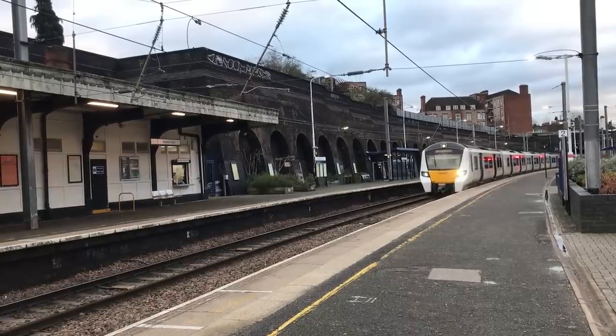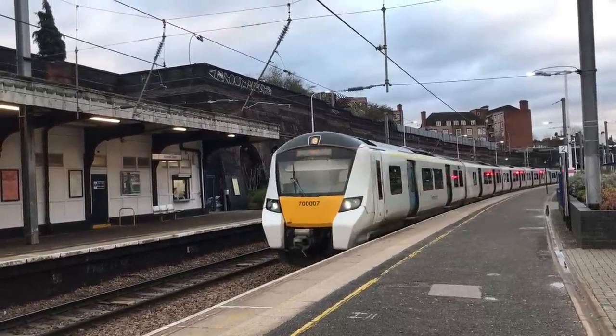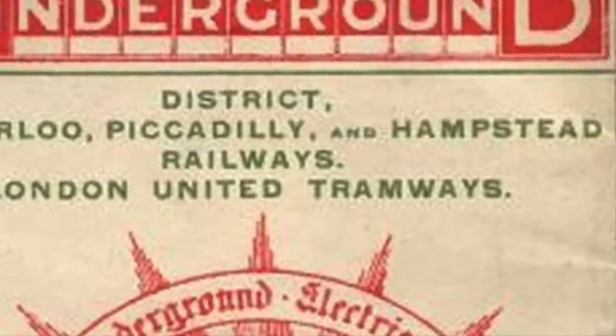At Kentish Town, it would meet the Midland Railway, who had a station there since 1868. In 1900, the Charing Cross, Euston Railway was bought out by Charles Yerkes and his syndicate, which would soon after become part of Underground Electric Railways of London.